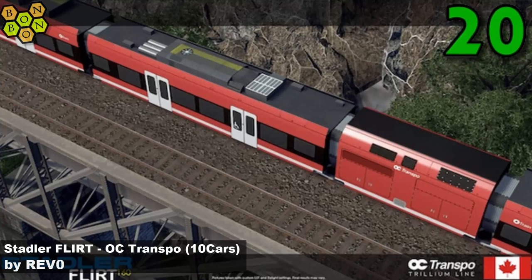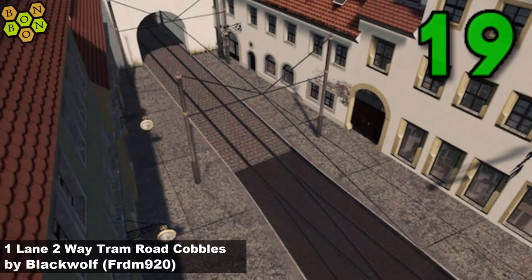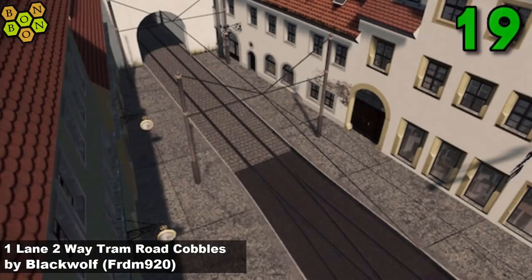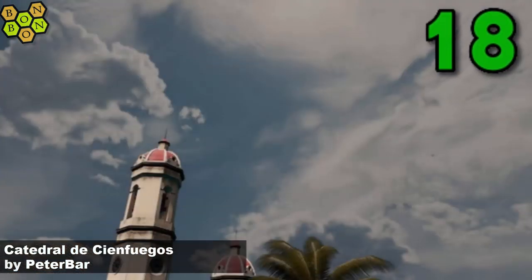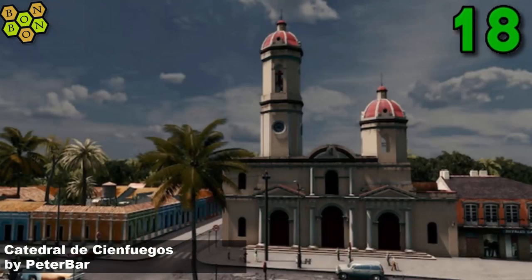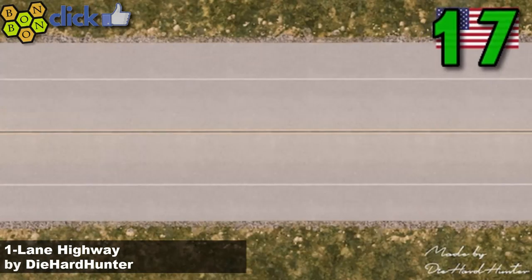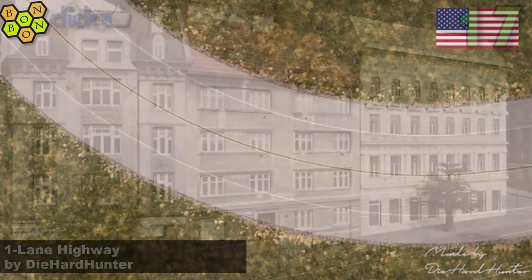Some more train assets for your train collection. At number 19 is the One Lane Two-Way Tram Road Cobbles by Blackwolf FRDM 920 - I always like a few extra tram assets. At number 18 is the Cathedral de Chanfuegos, possibly by Peter Bar - yes, my Spanish is as good as my German, and we have some German to follow. At number 17, the One Lane Highway by Die Hard Hunter, producing some roads to go with all those lovely cars they keep giving us - thank you Die Hard Hunter.